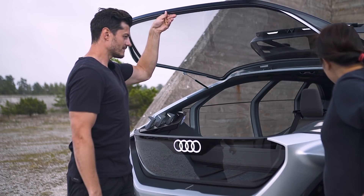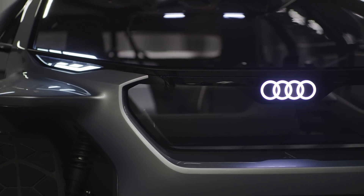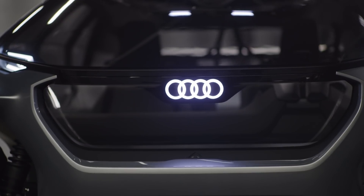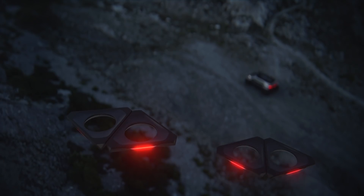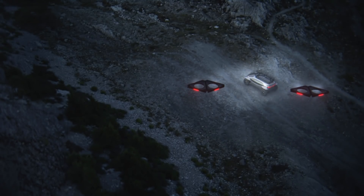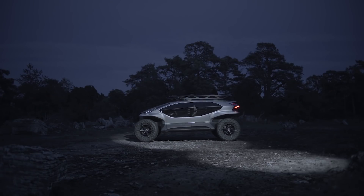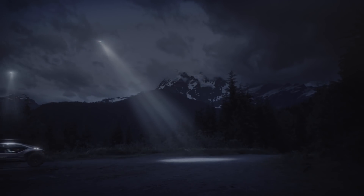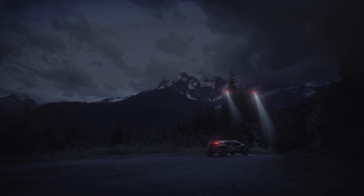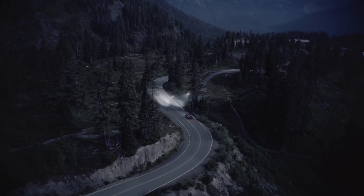What appear to be the headlights are actually just the daytime running lights. The actual headlights are found in the drones on the roof rack — there are five drones up there. You need at least two to fly together. The idea is they basically follow you while you're driving and illuminate your path. This is very futuristic.